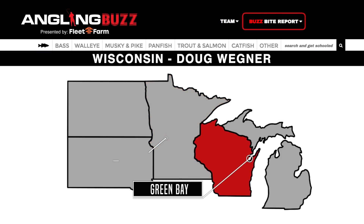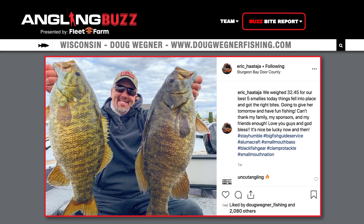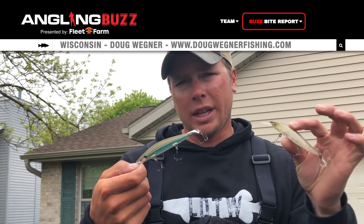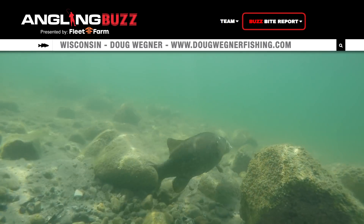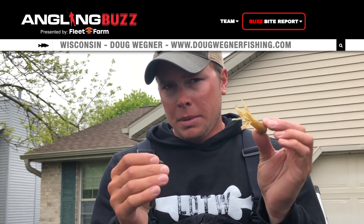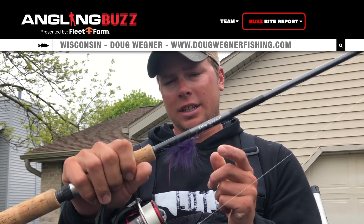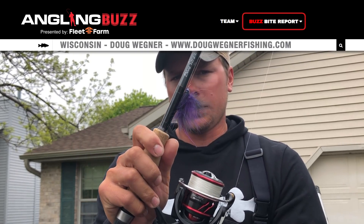Let's get a smallmouth bass report from Doug Wegner on Green Bay. There's been some really big bags brought in — we had a bag of 32.5 pounds for five fish, like a six-and-a-half-pound average. These late springs are really good for big fish on Green Bay. We're catching a lot on jerkbaits in both shallow and deep water. When the sun comes out, those fish tend to slide up shallower. Fish are also going more to your standard tube and a lot of ned rig stuff. Make sure you have tube, ned rig, and jerkbaits. And you can't forget the hair jig — hair jigs catch some of the biggest fish out here in Door County.